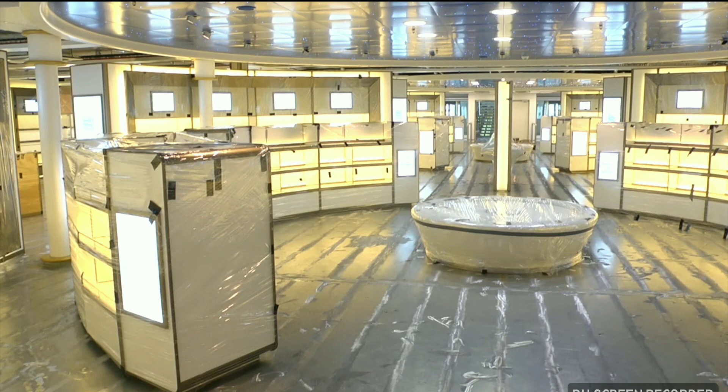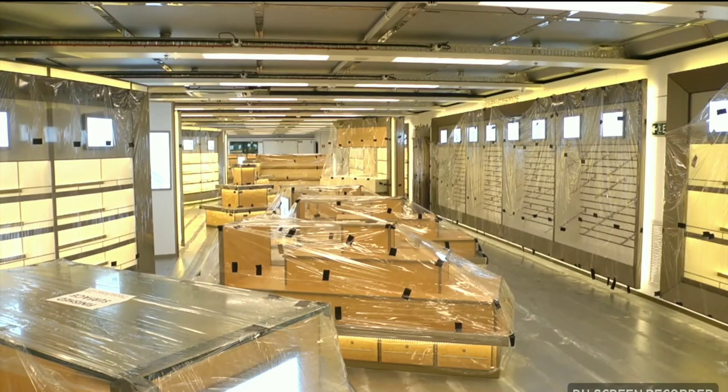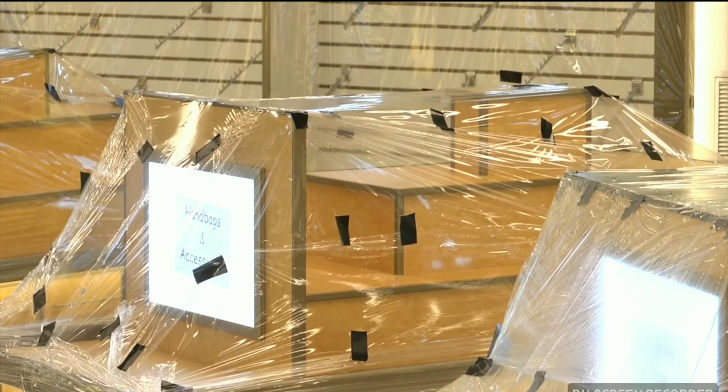With over 1,000 people on board, duty-free shopping is always going to be significant. This would be the largest duty-free shop on any fast ship — it's 1,100 square metres.